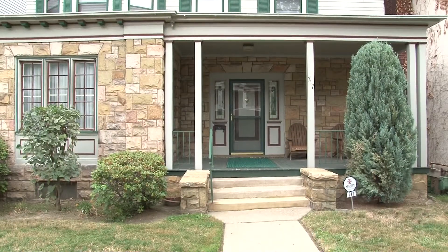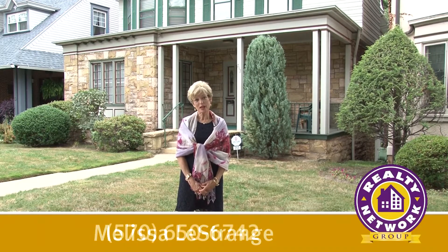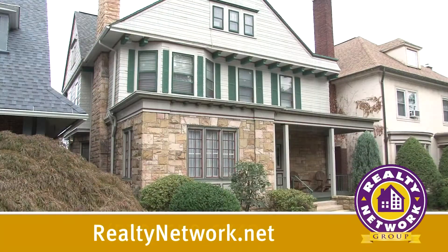This home is loaded with character and charm. There is so much to see here — you just need to see it for yourself. For a personal tour please call me at 570-650-6742 or visit our website at RealtyNetwork.net.